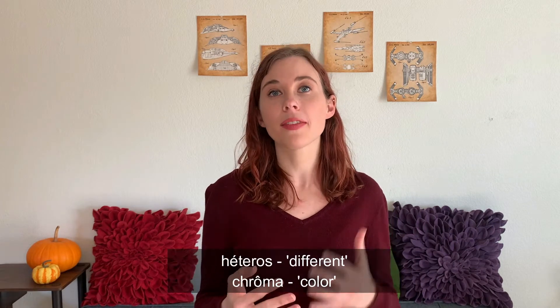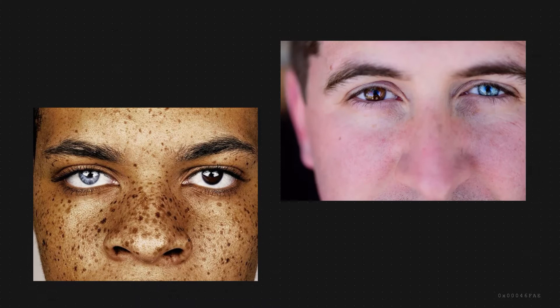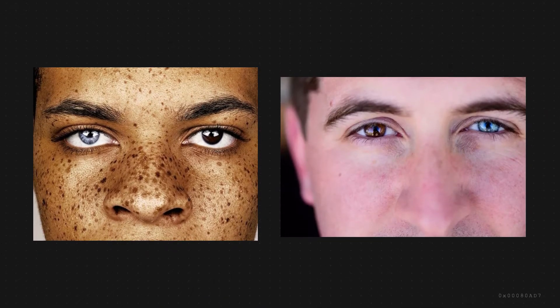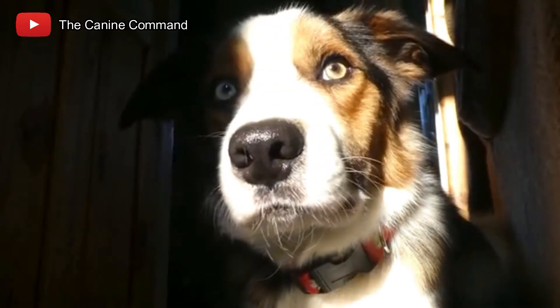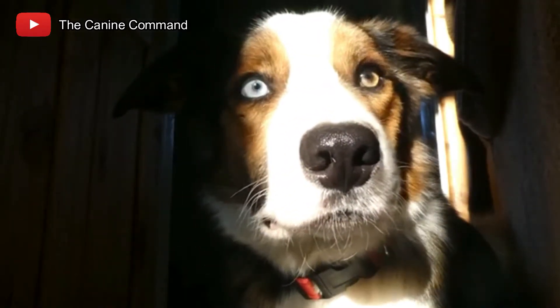So the condition that Jessica is describing is known as heterochromia iridus. 'Hetero' and 'chrome' being the Greek roots for 'different' and 'color,' and 'iridus' referring to the iris, or the colored part of your eye. The condition is actually really rare in people and only occurs in approximately one in every 200,000 people.